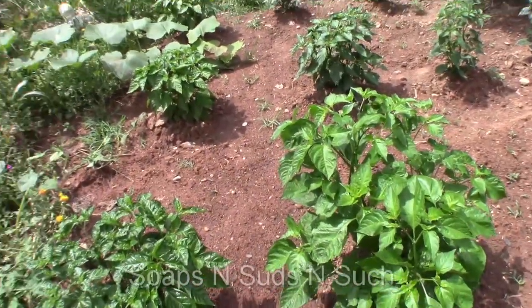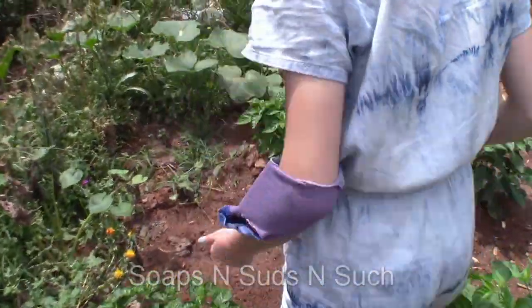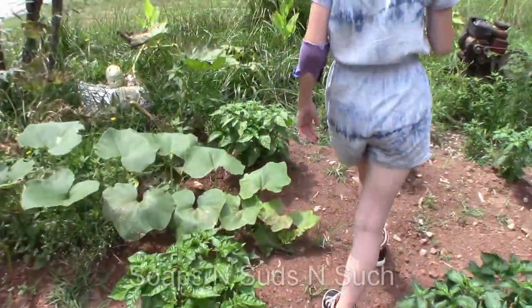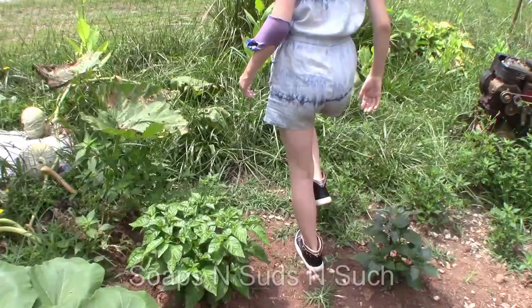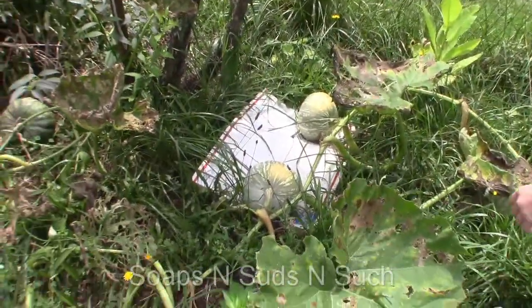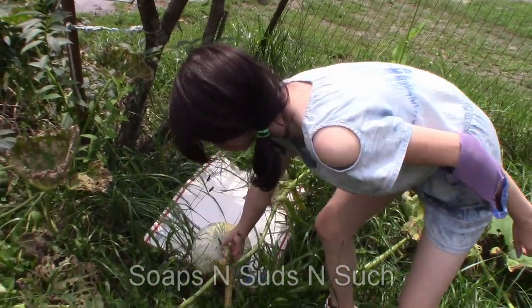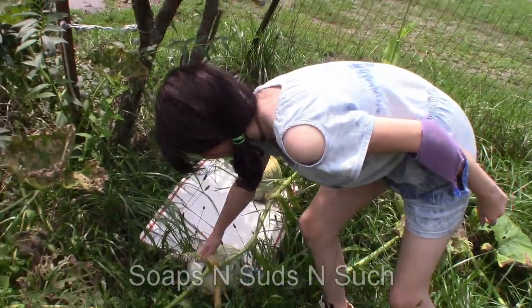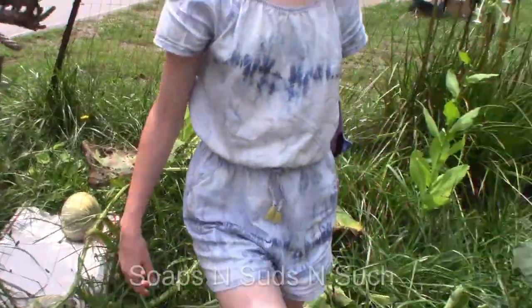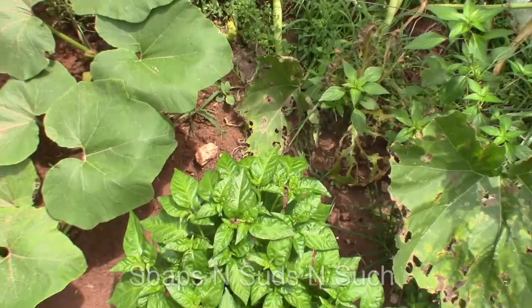You want to show them your pumpkins? You want to walk over there and we'll show them your pumpkins? The pumpkin plants don't look so hot, so I'm not sure — Atlantic giants, they're not going to be giant. They're going to be miniature. Watch that cactus, baby. Don't pick it up, it might break. But if she gets her pumpkin for Halloween, then she'll be happy.